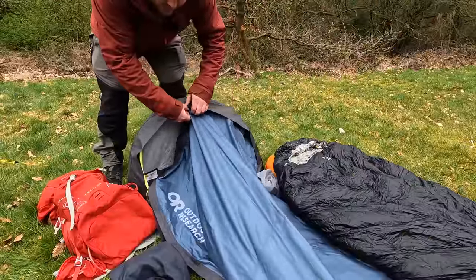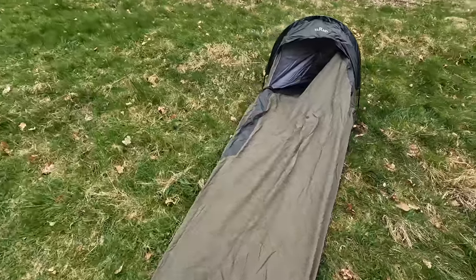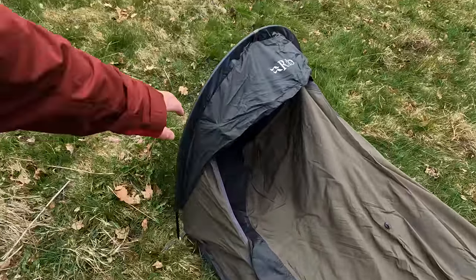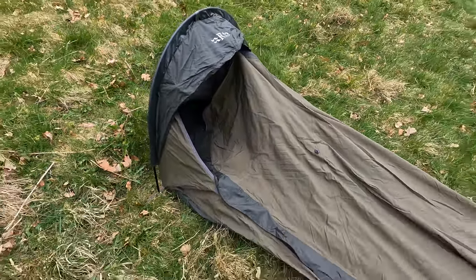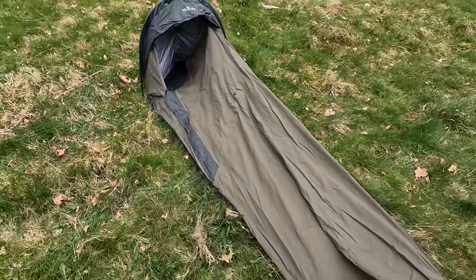I've not seen a hoop bivvy that can come in at such a low weight. Here's another example of a hoop bivvy — this is my Rab Uni Shelter. This weighs in at 1,166 grams, so that's twice the weight. And there's a tiny bit more space in that, but nothing really noticeable.